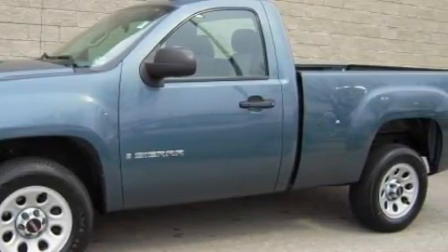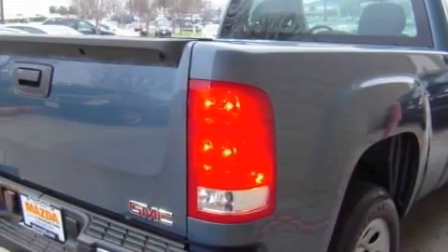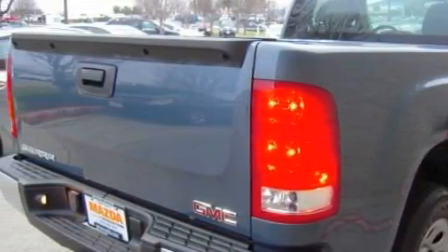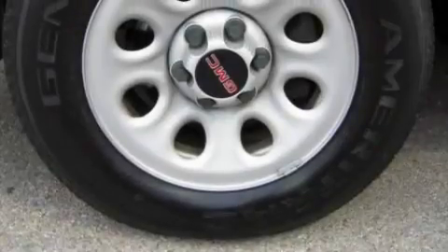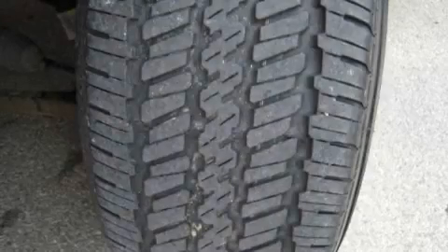Complementing this GMC's contemporary styling is a stunning array of desirable features, which include steering wheel controls, a power outlet, an AM FM radio, an airbag deactivation switch, and an anti-lock braking system. And this vehicle has just over 21,000 miles.